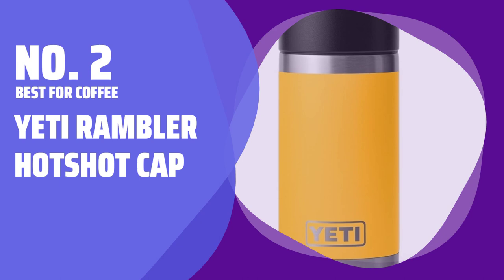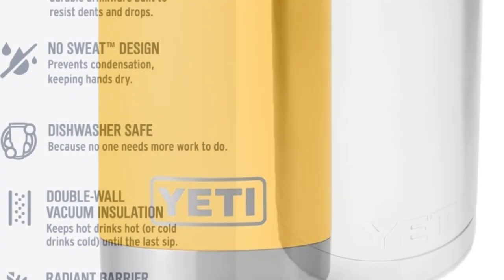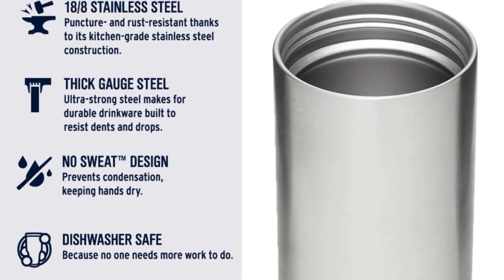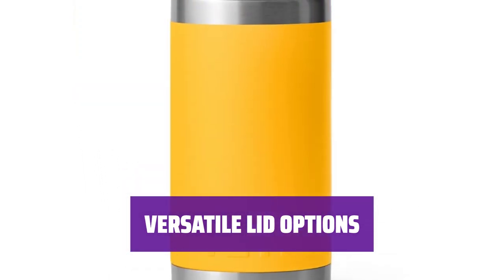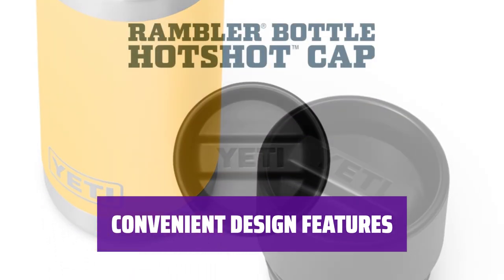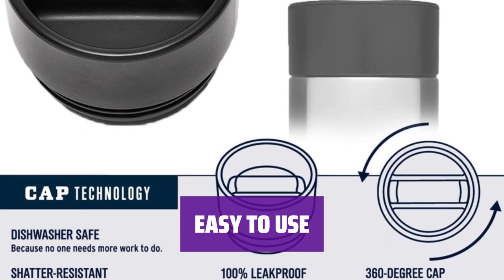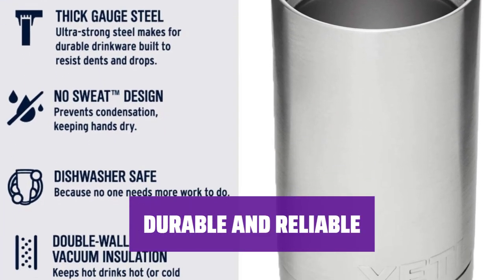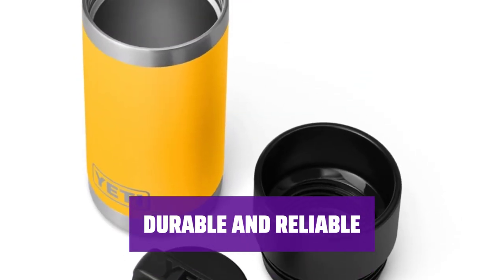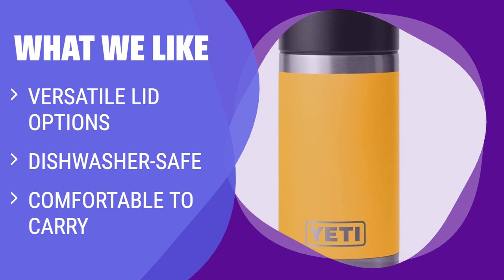Number 2. Best for Coffee: Yeti Rambler Hotshot Cap. Start your day with ease using this Hotshot Cap lid — it's designed to make drinking your morning coffee as convenient as possible, with features that prevent spills and allow for easy drinking. In addition to the Hotshot Cap, this Rambler bottle is compatible with 5 other lids, each offering unique benefits from preventing spills to providing a comfortable carrying handle. The Rambler bottle is dishwasher safe and has a smaller cap that attaches to a magnet on the side of the lid, so you never have to worry about losing it. What we like: If you need a thermos with versatile lid options, dishwasher-safe design, and comfortable carry, you should consider this.